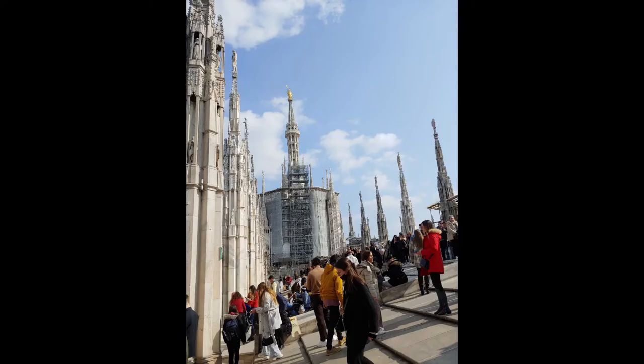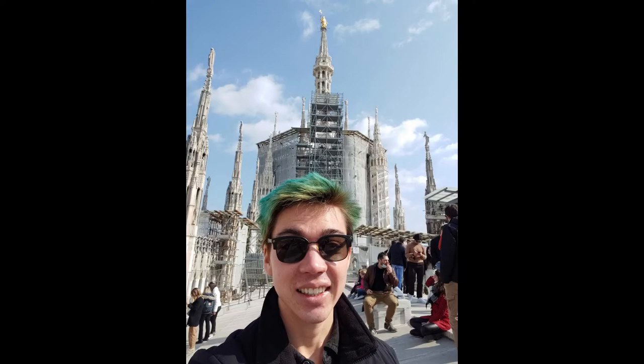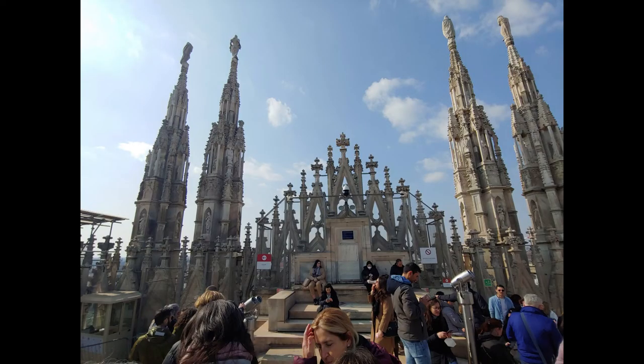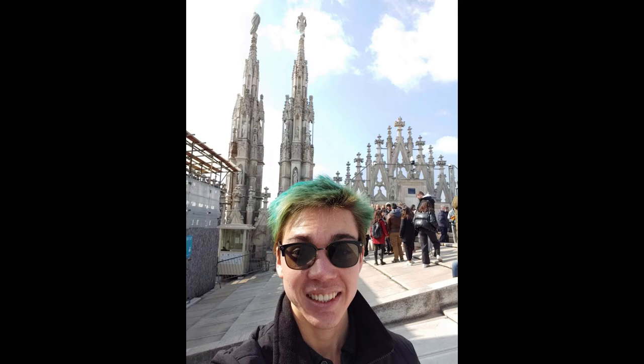I think this is Jesus at the very top — he's in gold. Decent number of people; it was the weekend, not too many, maybe more in the summer. And they talked about how they have like a false facade or something — I forget what it's called — but it looks a little taller than it actually is.